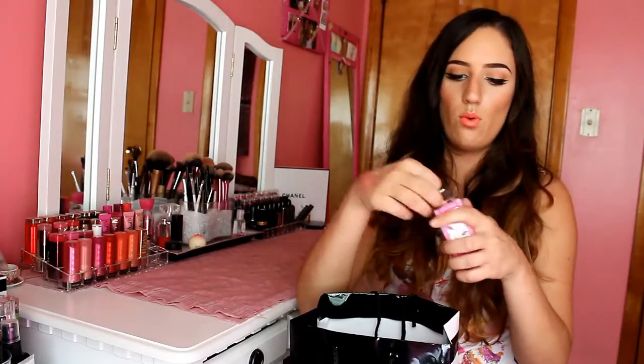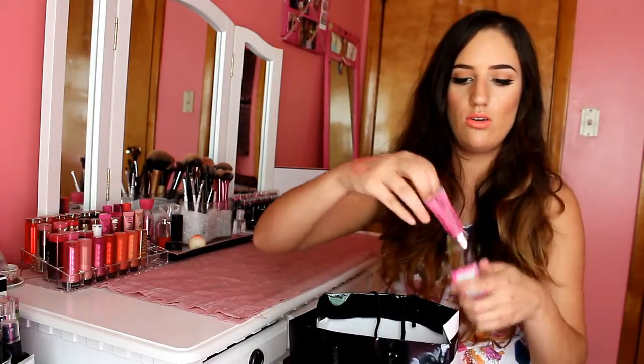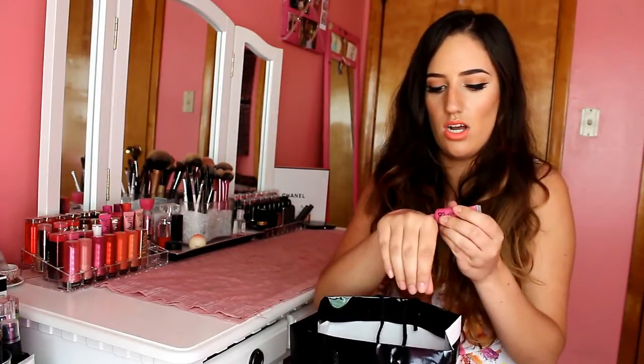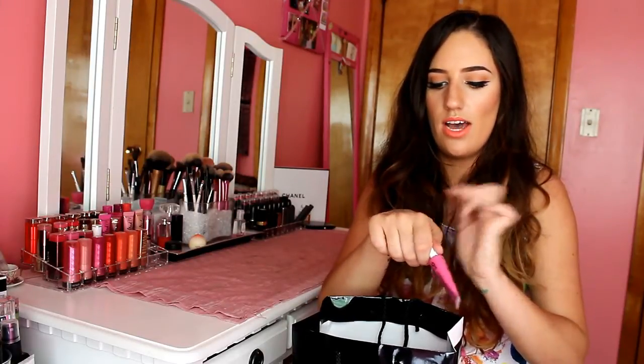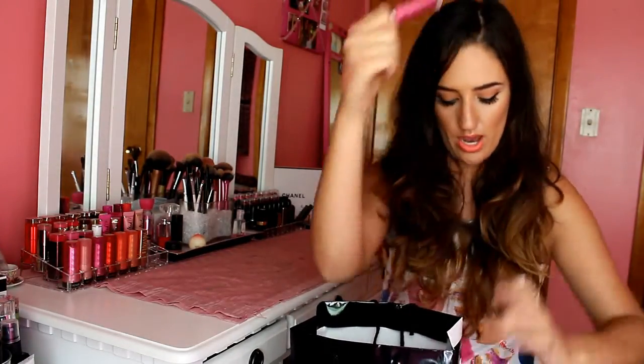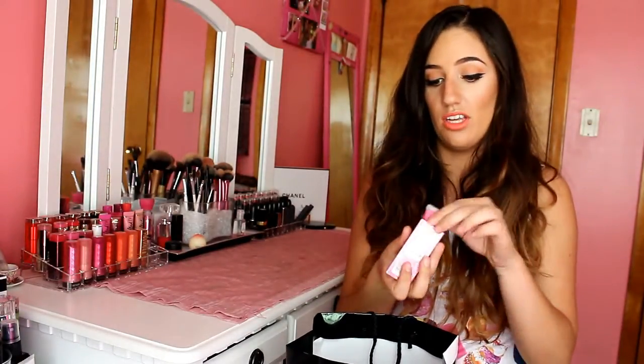And then Pretty Boy is really cute as well - it's just like a different kind of pink, it's like a purpley pink almost. The littlest bit goes such a long way with these guys, which I really like because these tubes will last you forever. The tiniest bit fills up your lips completely.